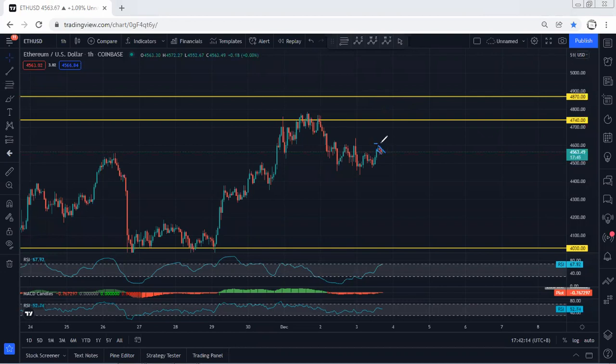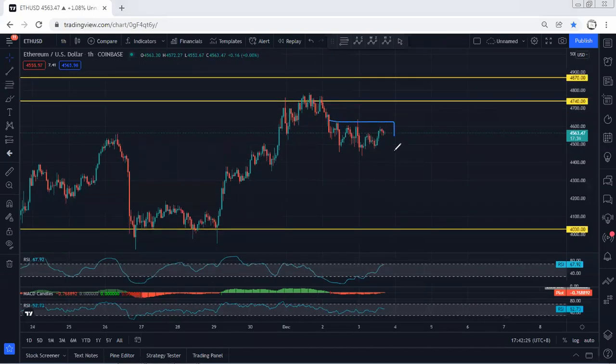We can consider this as a flag. We can put our entry above the top, but what we want to see is the price sharply break and continue. If the price tag is not moving within two hours maximum, we take out the trade, because we have to see the breakout of this correction.